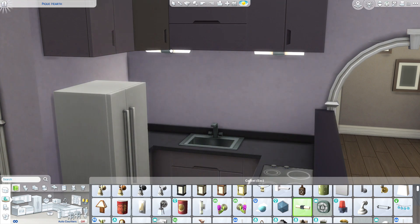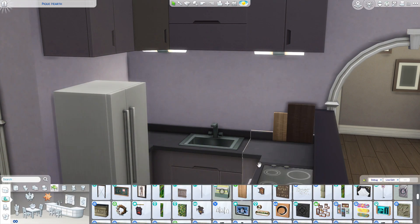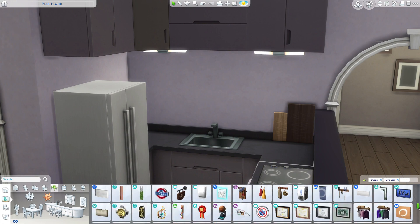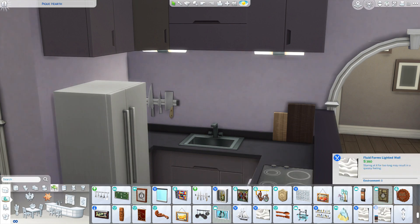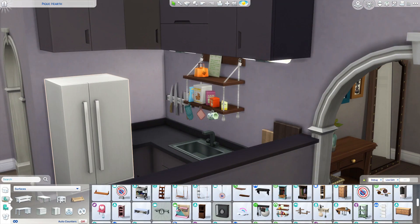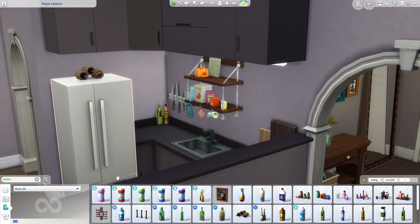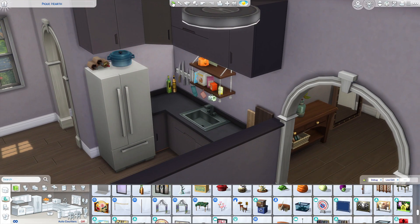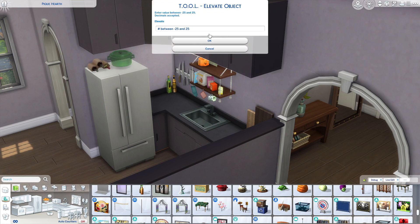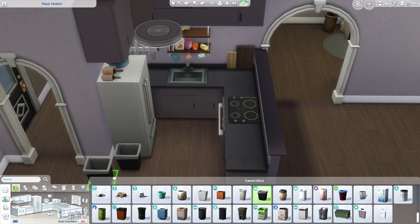Working on the kitchen now — I do wish I'd made it a little bit bigger, since Bob's an aspiring chef and probably needs more workspace. I still like how it turned out. I didn't want too much clutter, just enough to show he's a chef — so I added debug bottles like olive oil and stuff, some chopping boards and knives. I really like how this turned out. I don't think I've used this swatch on these cupboards before — they're the Dream Home Decorator ones.